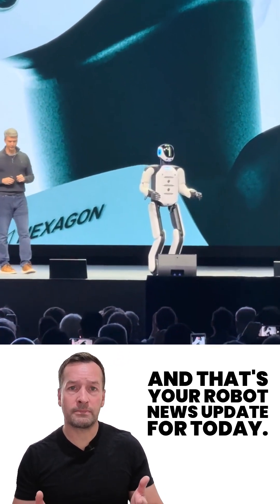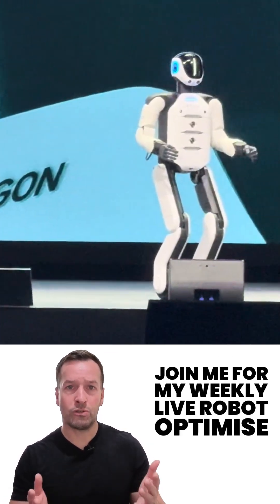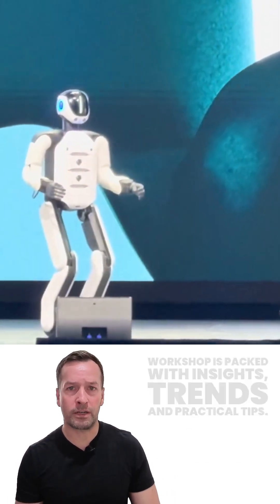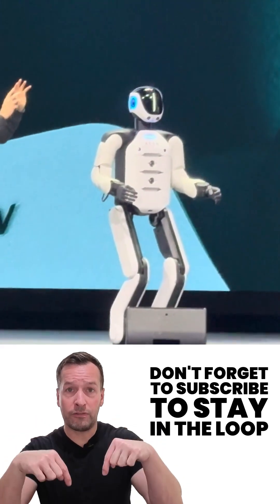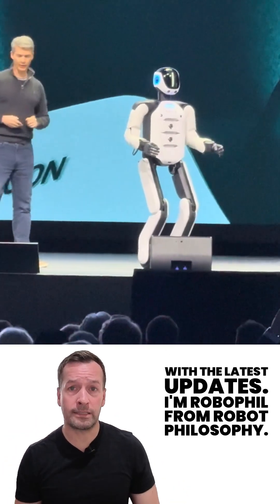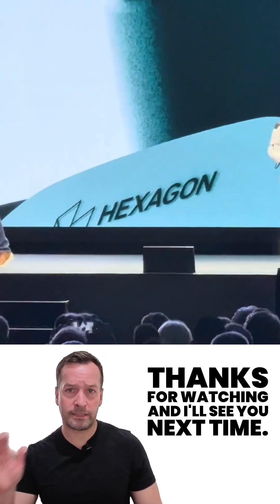And that's your robot news update for today. If you're curious how robots can transform your business, join me for my weekly live robot optimised workshop — it's packed with insights, trends and practical tips. Don't forget to subscribe to stay in the loop with the latest updates. I'm RoboPhil from Robot Philosophy, thanks for watching, and I'll see you next time.